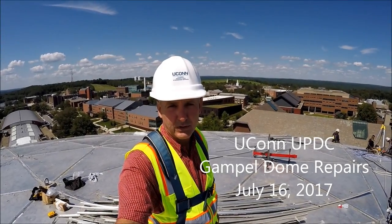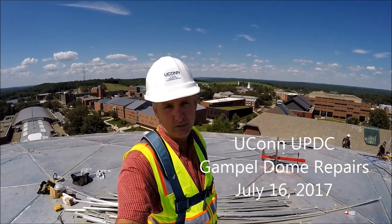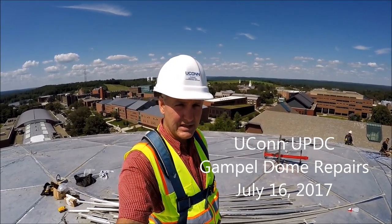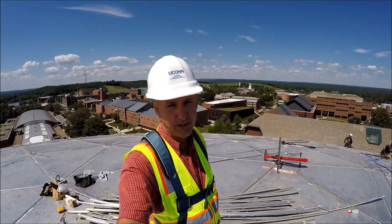Hello everyone, welcome to another Yukon UPDC construction project update. My name is Luke Gantt. Today is Sunday, July 16th, 2017. We are on the Gampo Pavilion Ceiling and Roof Repair Project.